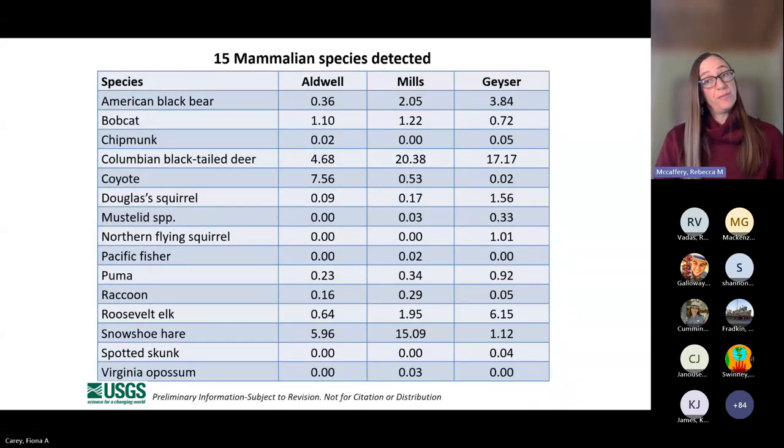Once we removed humans and dogs, we detected 15 mammalian species throughout our study, including large mammals such as black bear, elk, deer, and cougar, down to our smallest detections — some squirrel species — and our mid-sized carnivores and mammals. There was variability across the three different study areas for pretty much all species, and a big variety in the numbers of detections we were getting.